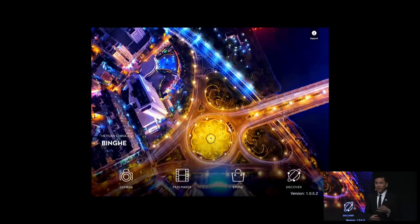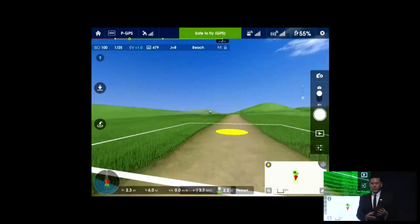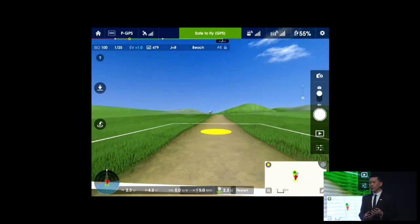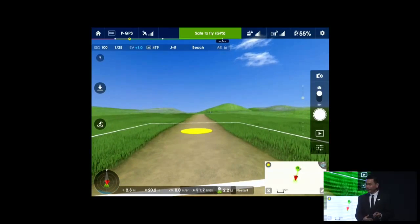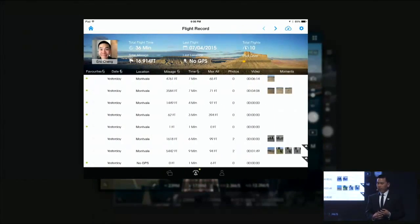Director is an automated video editing system — the first of its kind. We also built a flight simulator into the Pilot app, which helps even the most seasoned pilots hone their skills — and of course, you can go flying when it's raining or snowing outside. Additionally, we have automated integrated flight logs in the DJI Pilot app, meaning users can track their flights over time and see the moments they've captured during each flight.